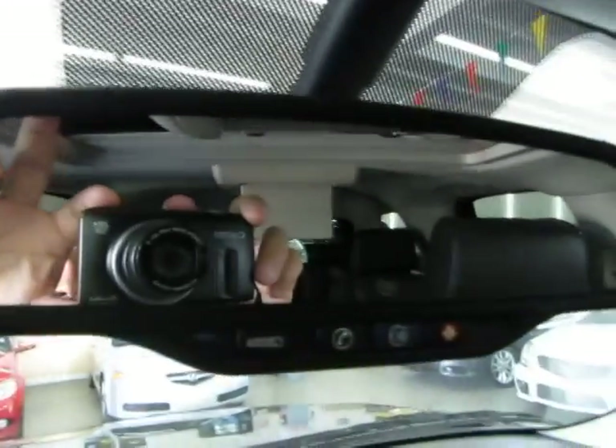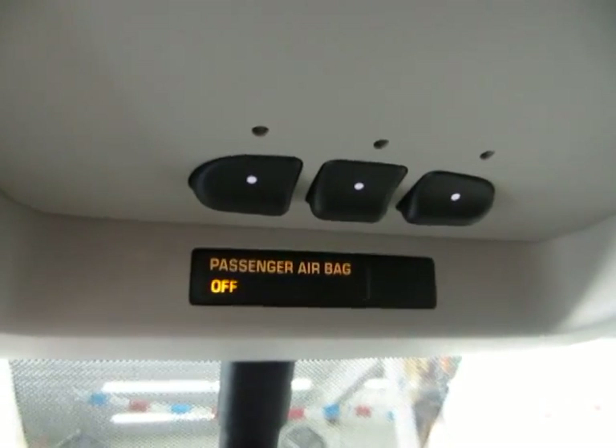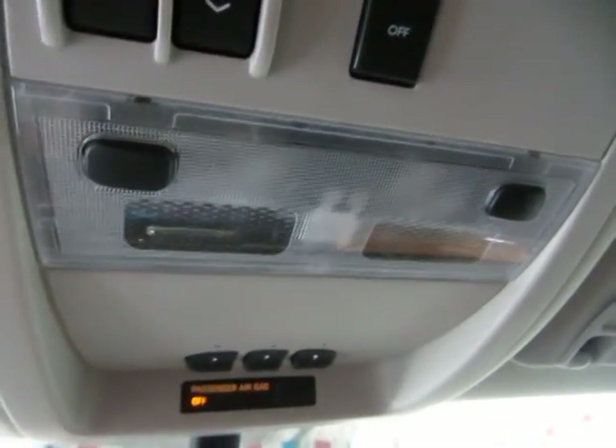For more details, visit OnStar.com. Up in the top here you've got your HomeLink universal garage door opener where you can program up to three garage doors or gates if you happen to live in a gated community. You've got set-up map lights up on the top here as well.